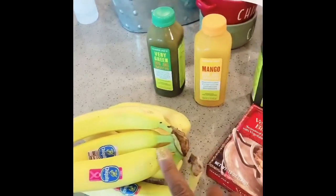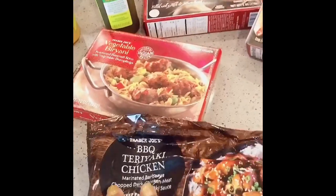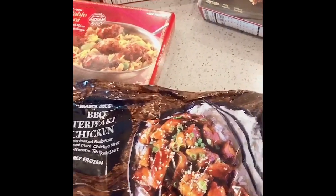I only got two cans of those, but they're really good. And then I got bananas. I had heard about this barbecue teriyaki chicken, so I thought I'd give this a try as well.